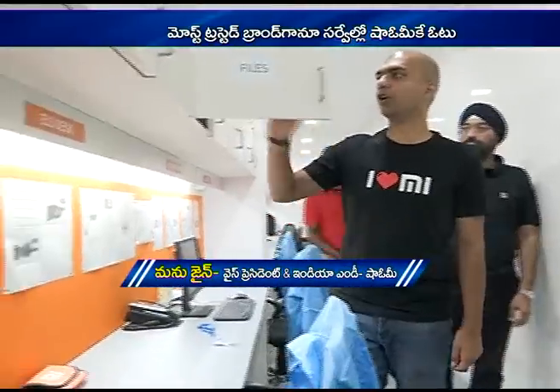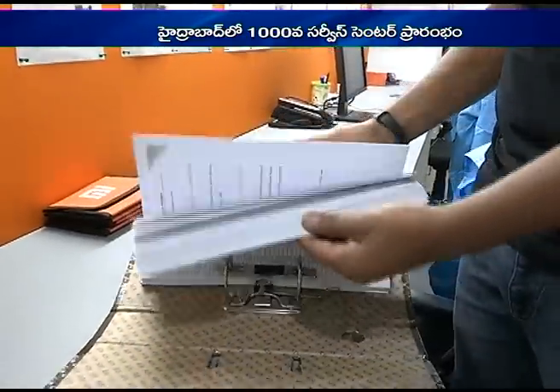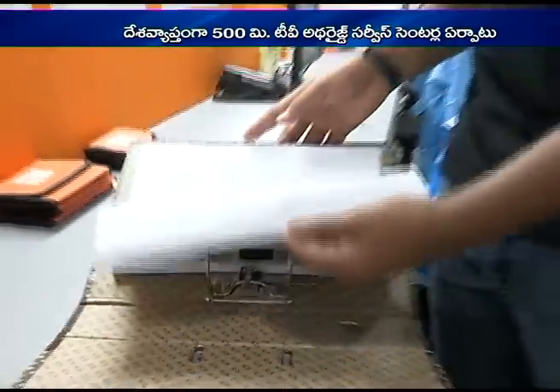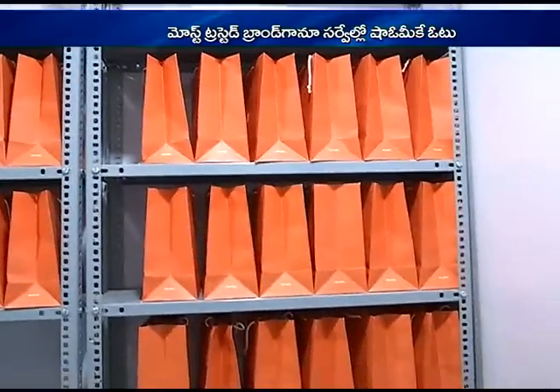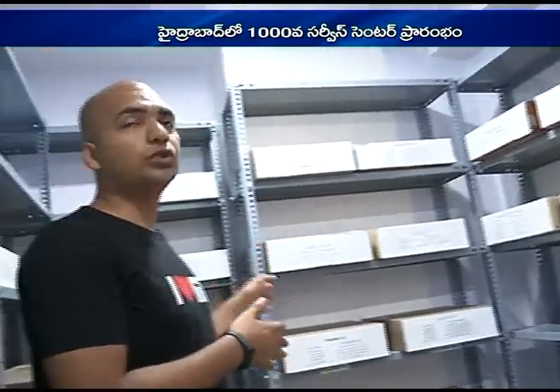The service engineers' work is also very well documented. Every service center has files with all the different procedures and instructions sent to our service engineers. For every process, they need to sign off confirming they have read and understood it, and formal coaching and training sessions are conducted. This is where all the parts are kept — every service center has a mini warehouse like this, and more than 98% of the time, any complaint we receive will have the spare part available here.